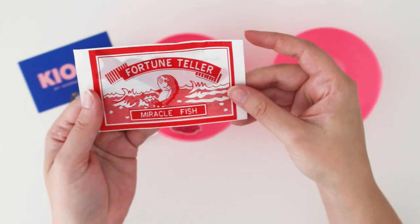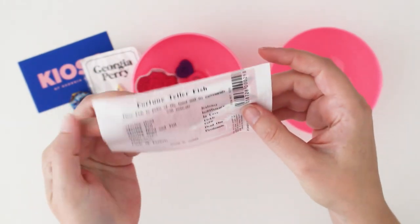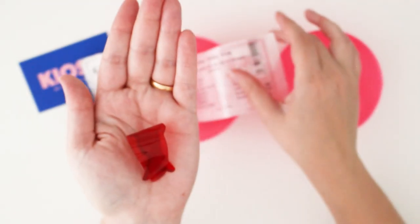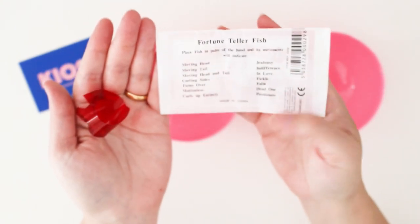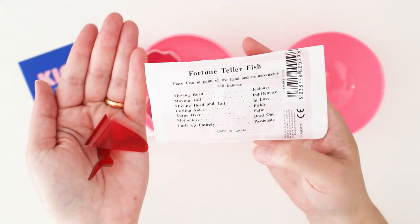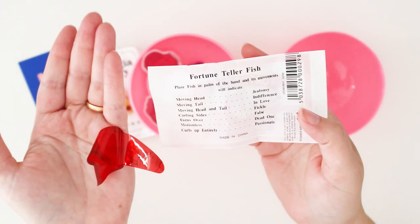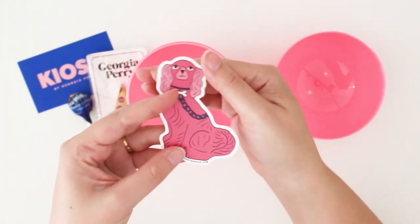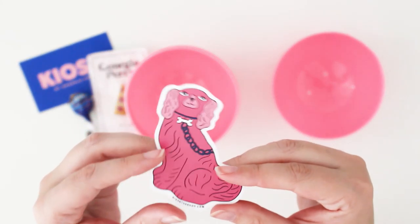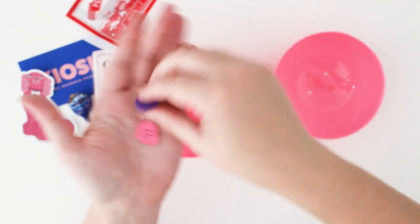There's also one of these little fortune tellers — depending on how it curls, it tells you your mood. I think it goes off body heat. It curled right up, which means passionate. My favorite thing from the lucky dip is this little poodle illustration sticker — that's going into my Hobonichi planner. There are also really cute little love heart erasers — just adorable.